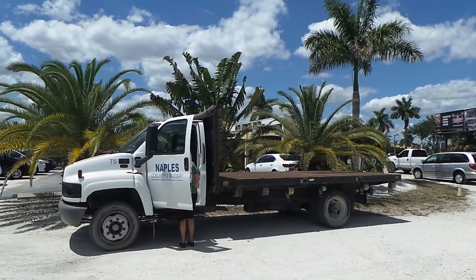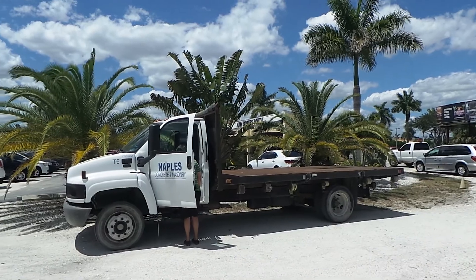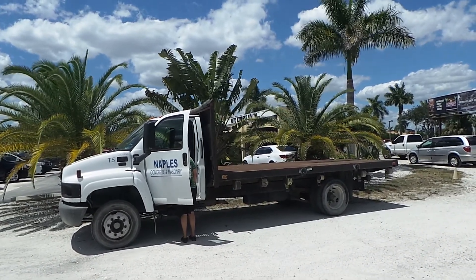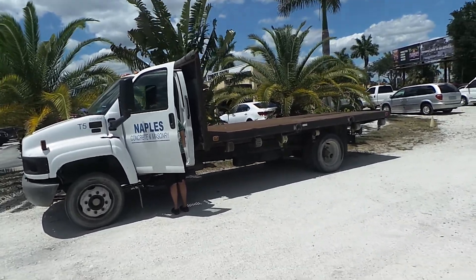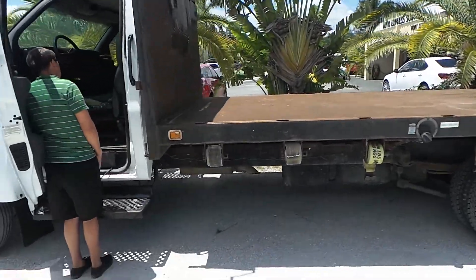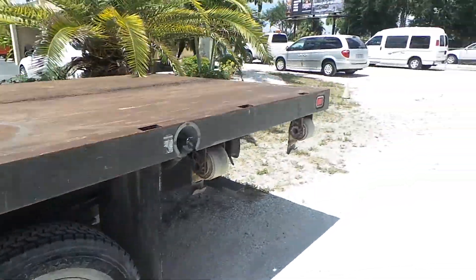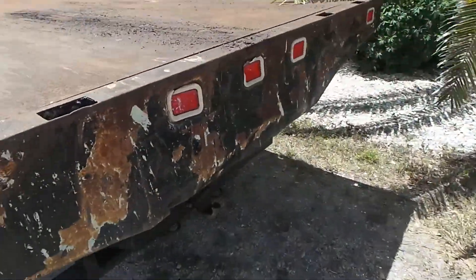I'm here with Southwest Florida Auto showing this 2003 Chevy 4500 flatbed. It's only got 113,000 miles. It's a diesel and it's got this flatbed that does have a hydraulic lift to it. It's got straps all the way across and it's in perfect working condition — all the straps work and the hydraulic lift works perfectly.